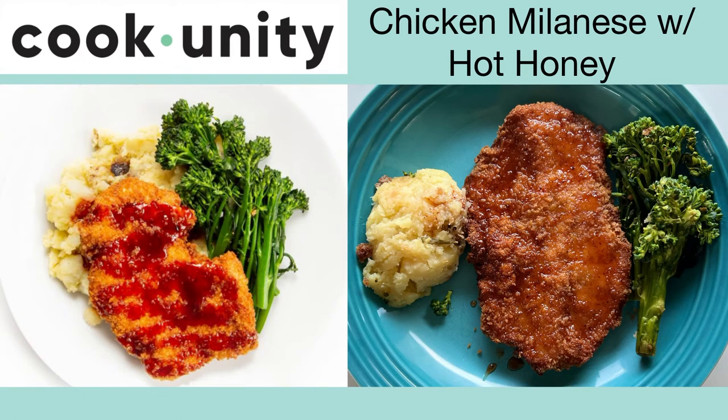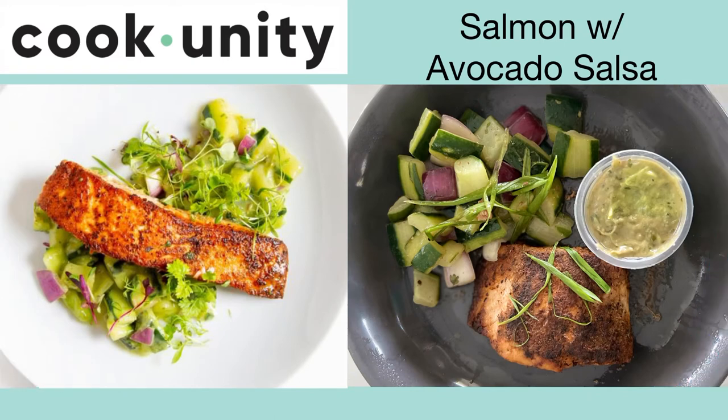This is the chicken milanese with hot honey. I popped this one in the air fryer for three minutes and it was nice and crispy. The mashed potatoes were creamy and the broccoli was cooked well. The hot honey was a tasty addition — thumbs up.